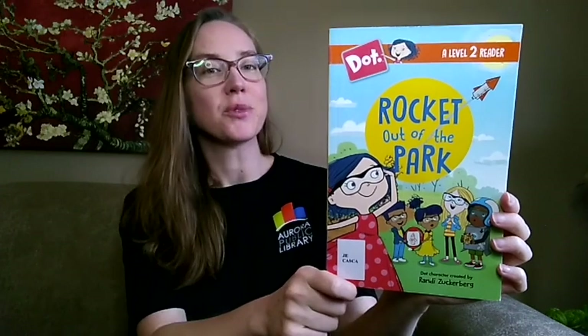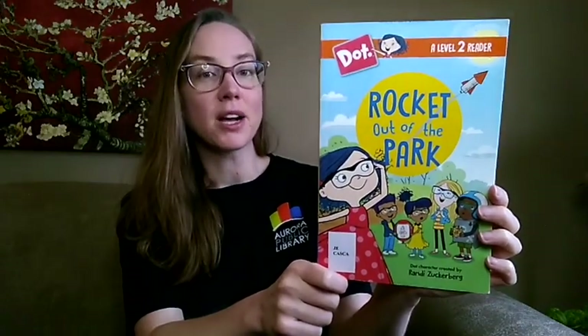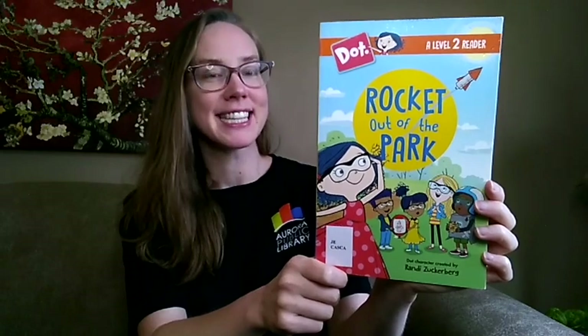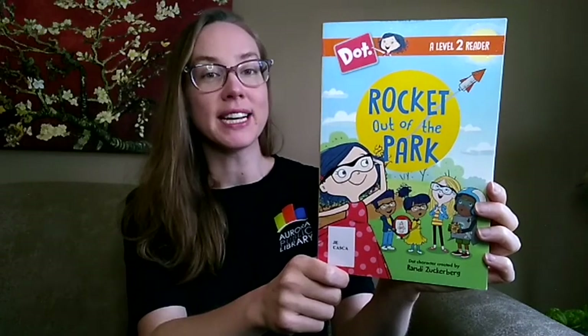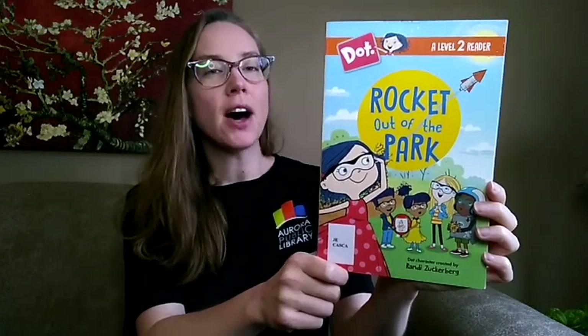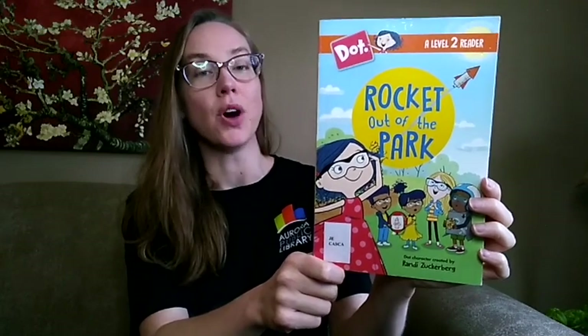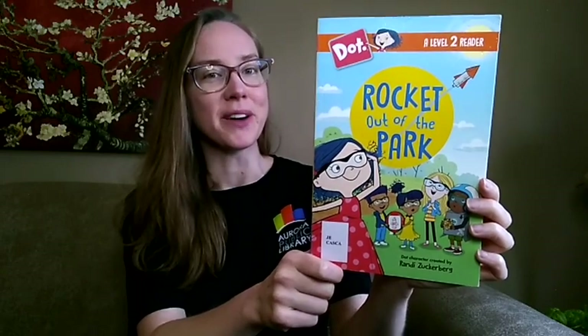Our third book this week is Rocket Out of the Park by Andrea Cascardi. Dot and her mom are at the creative fair, where there are lots of art and science projects going on. Dot's mom shows her and her friends how to make fizz-powered rockets. Everyone has their own ideas about how to decorate the rocket and what they want it to sound like, but Dot seems way too focused on building the fastest rocket that will go super far. But is that the only thing that matters, or is there more than one way to build a rocket?